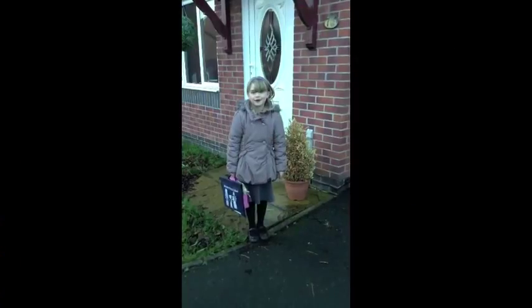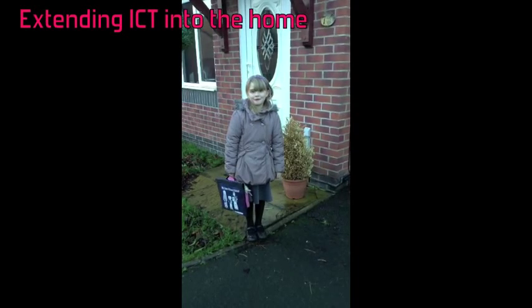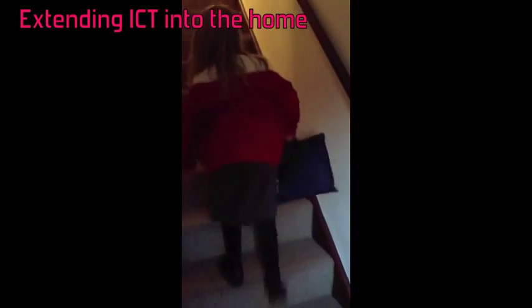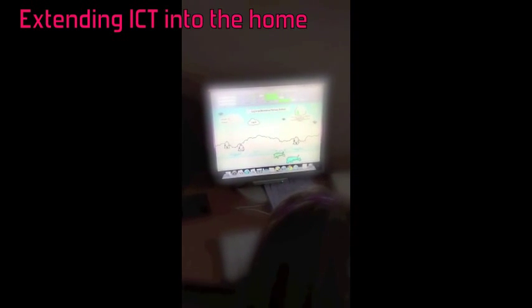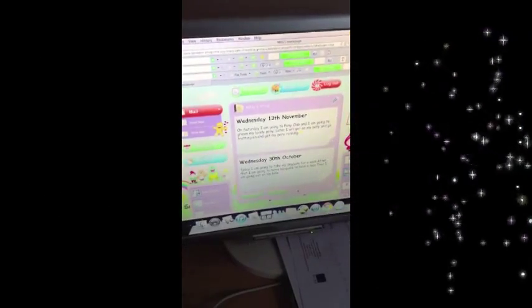Let's get blogging on the learning platform. Follow me. I'm just going to blog my day at school.